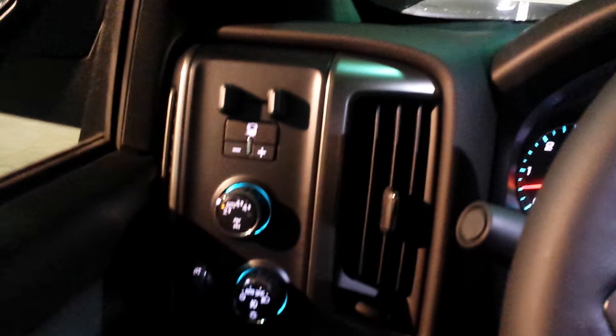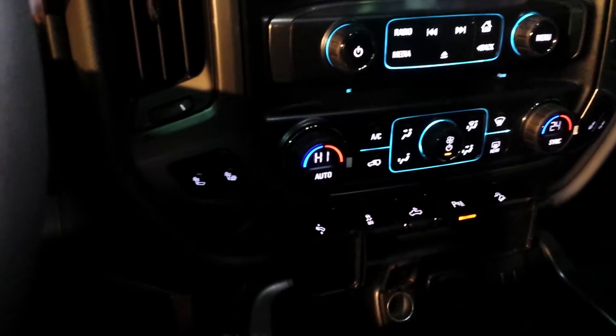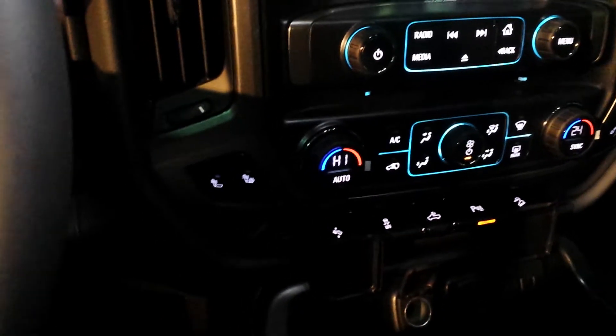There's your trailer brake controller, four-wheel drive, two-wheel drive there. You got your dual climate control, adjustable pedals, park assist, and your downhill descent.